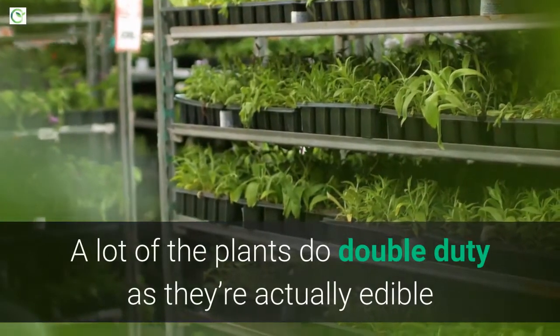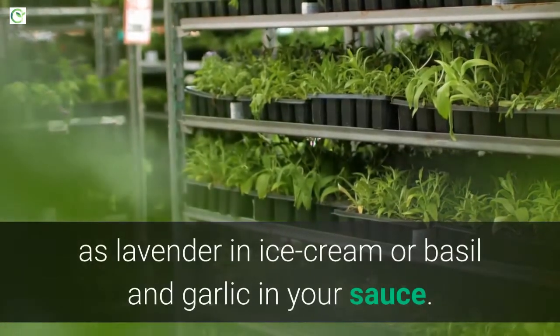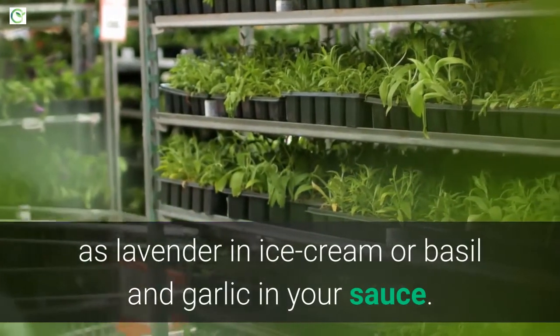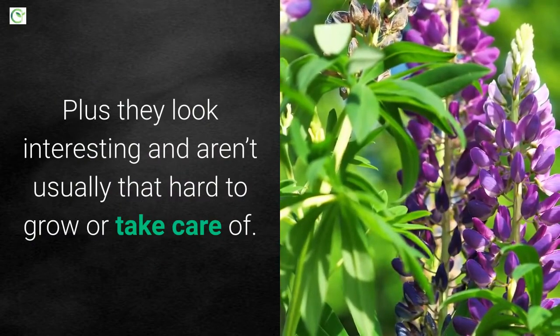A lot of the plants do double duty as they're actually edible and can be used in culinary dishes, such as lavender in ice cream or basil and garlic in your sauce. Plus they look interesting and aren't usually that hard to grow or take care of.